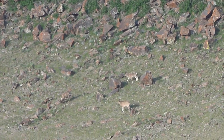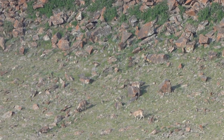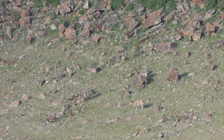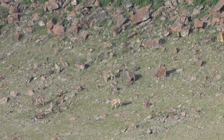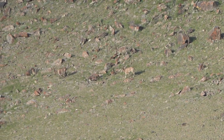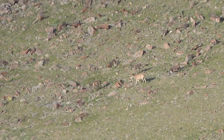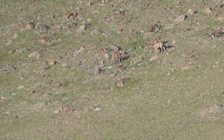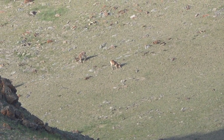Principally a diurnal animal, the Siberian ibex has alternating periods of resting and activity throughout the day. Although the Siberian ibex lives at high elevations and often climbs up to the vegetation line at 5,000 meters or 16,000 feet, as a general rule they seek out lower slopes during the winter. These slopes are generally steep and southward-facing.